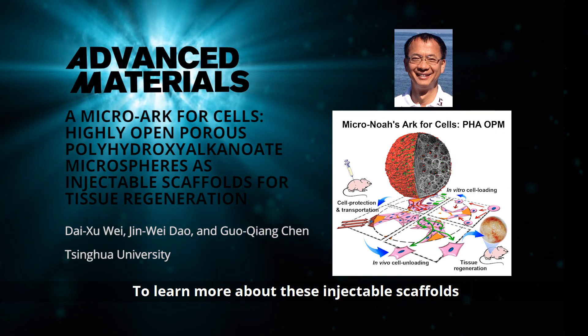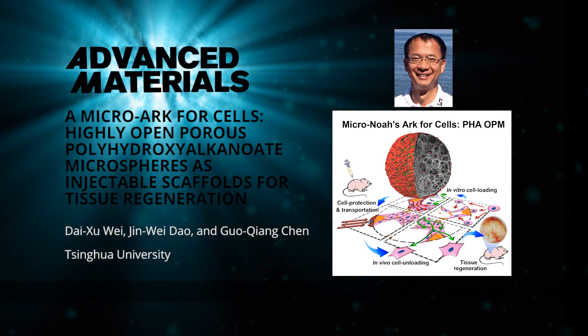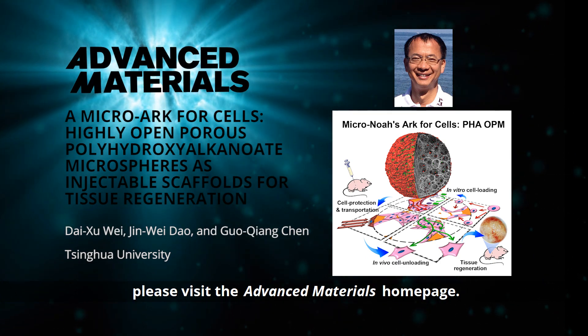To learn more about these injectable scaffolds for tissue regeneration, please visit the Advanced Materials homepage.